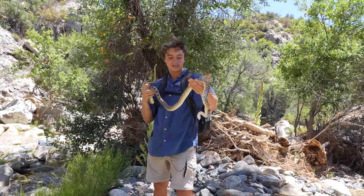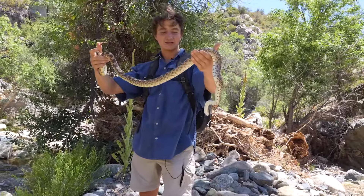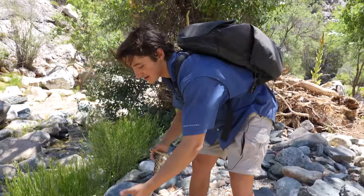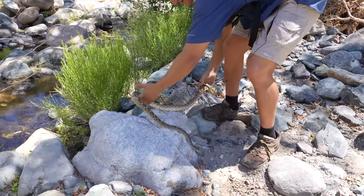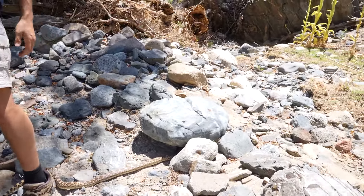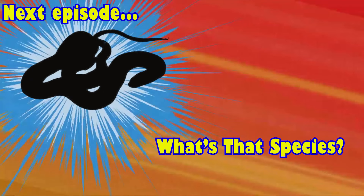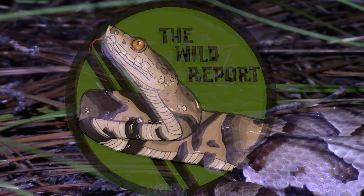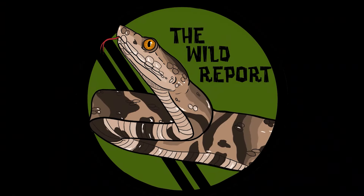I just love getting hands-on with something, especially a big colubrid like this. Unfortunately though, it's time to say goodbye — we'll set him down and let him go about his day. Here's your sneak peek at the species that will be featured in the next episode of The Wild Report. I'll see you next time, but until then, stay curious and keep adventuring everywhere. This is Ben Zeno of The Wild Report, signing out.